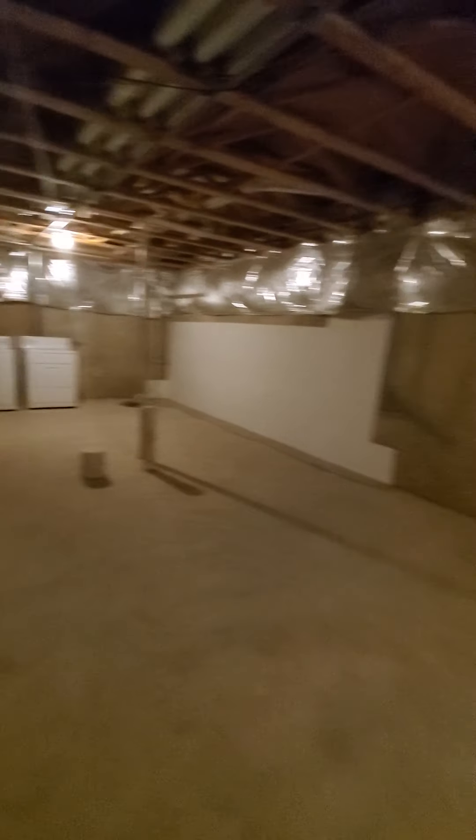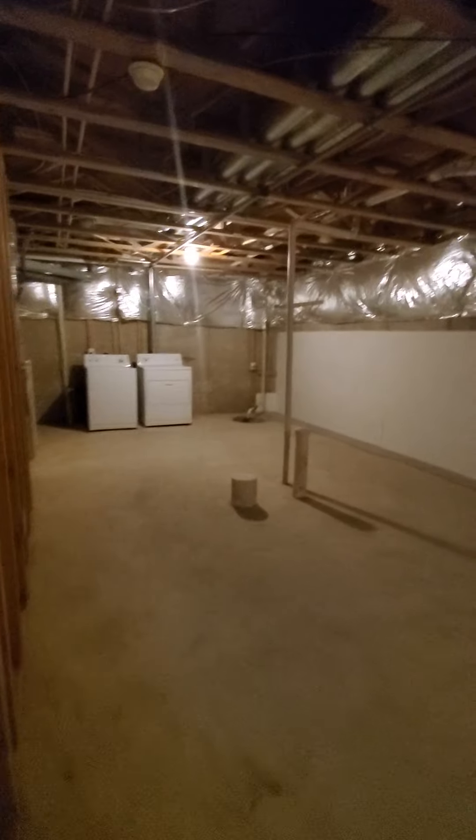The basement is unfinished, but it is very spacious — a very big basement. With washer and dryer down here.